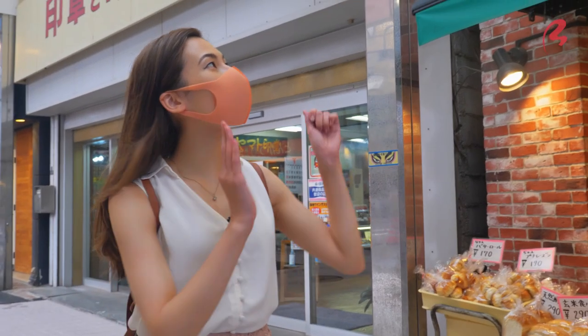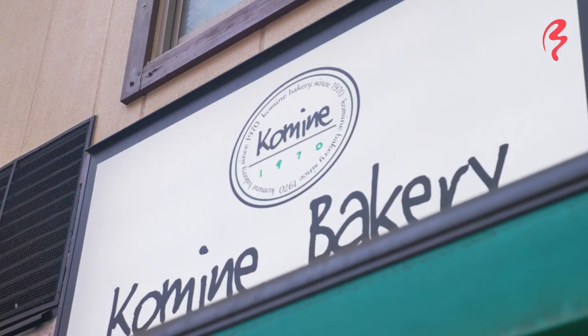Our first stop for today is Komine Bakery. It's known for their Anpan, which are breads filled with sweet red bean paste. This is a nice fusion of Japanese and Western culture. Anpan has been around in Japan for a very long time.